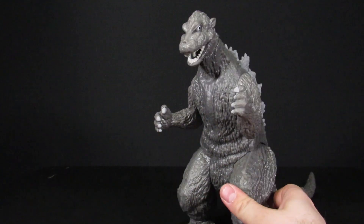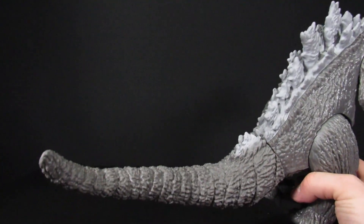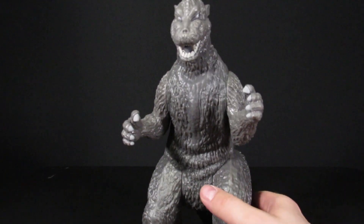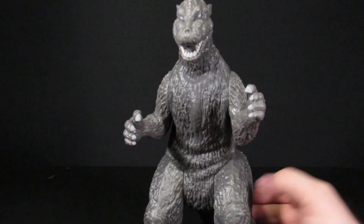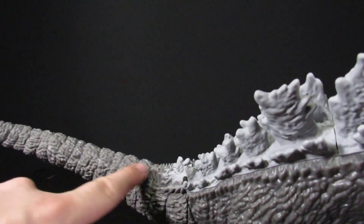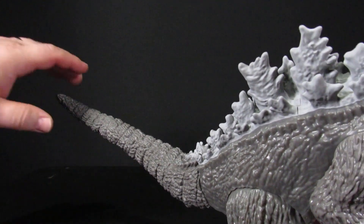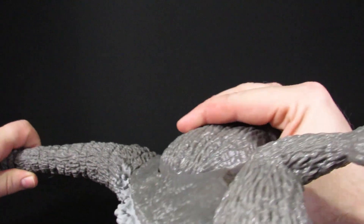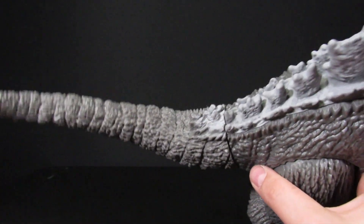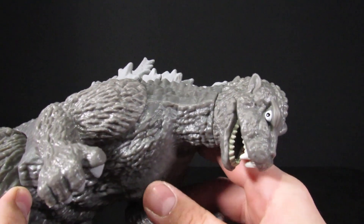There are no tail spikes at all — it just ends at the butt section. That's a notable flaw, though Steve admits he didn't even notice until just now. Still, someone had to make that decision. The tail also doesn't really connect properly; it looks like it was made for a different figure and just slapped on here.